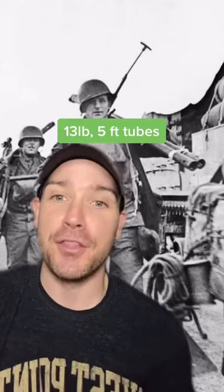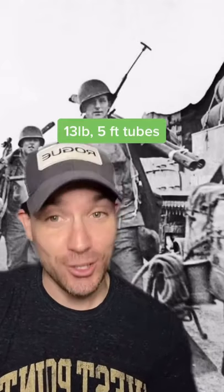There was a lot of barbed wire on those Normandy beaches, but this tool could help. The Bangalore Torpedo was a five-foot tube packed with explosives, perfect for blowing through those wire obstacles. The 13-pound tubes could be connected to one another to create a longer and longer charge depending on what was needed.